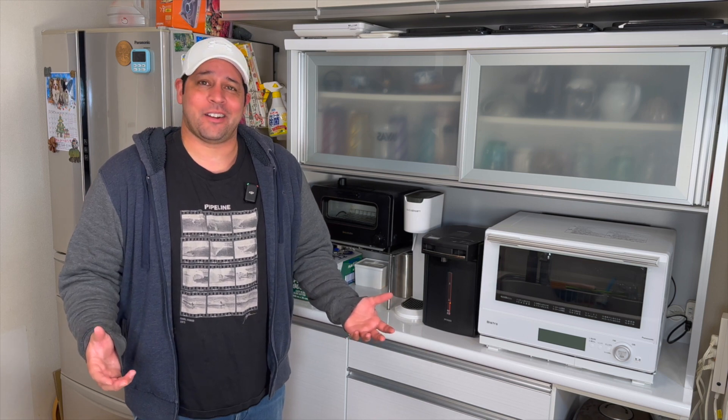As much as I love those features, they still have nothing to do with why I bought this $800 microwave. Why would people pay that much money for a microwave? Why would I pay that much money for a microwave? Let me show you guys. Well, it all comes down to Japanese housing, especially the modern types like this one right here.